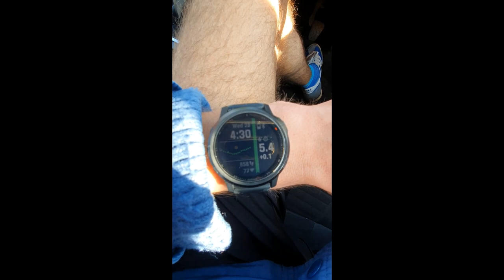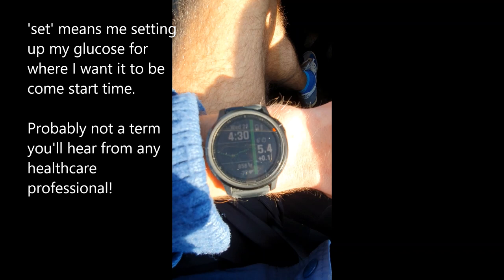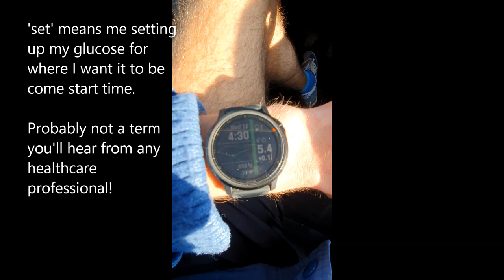We are just setting off now at 4:30 — 5.4 millimoles. The afternoon has been ideal really. This is a perfect setup for good glucose levels — it's been pretty much in range all day. That energy bar from about an hour and 20, an hour and 30 ago is probably still working a little bit, so it may rise, but yeah — so far so good.